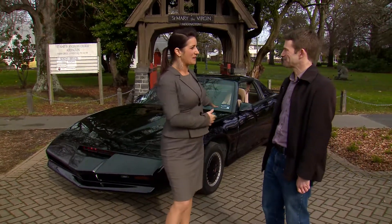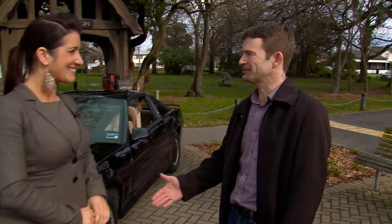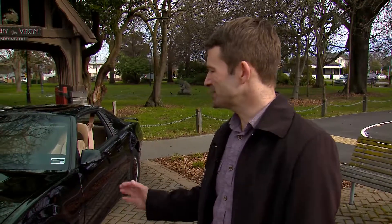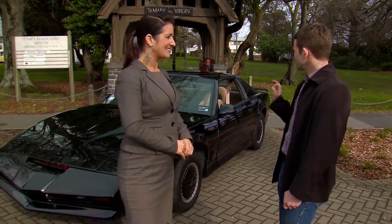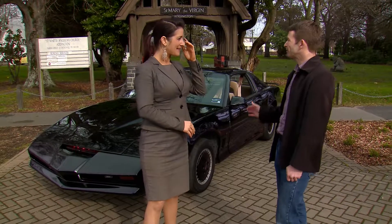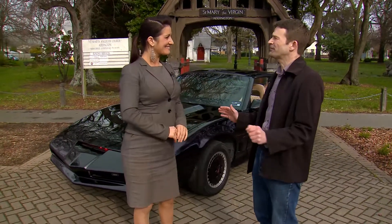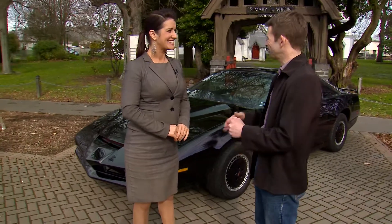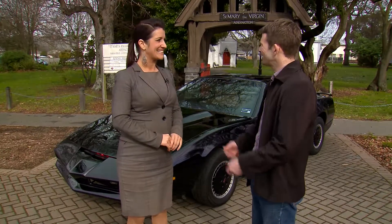So tell me about Kit. Well, this is a replica based on the original that you've seen on TV — that everyone grew up with in the 80s. This is a 1989 Pontiac Trans Am converted into the likeness of Kit from Knight Rider. The exterior is complete, a lot of the interior is already done, and this is one of those projects that never finishes. Just when you think you've got things sorted out, there's something else that comes along and you think, oh, I'll add that in too.